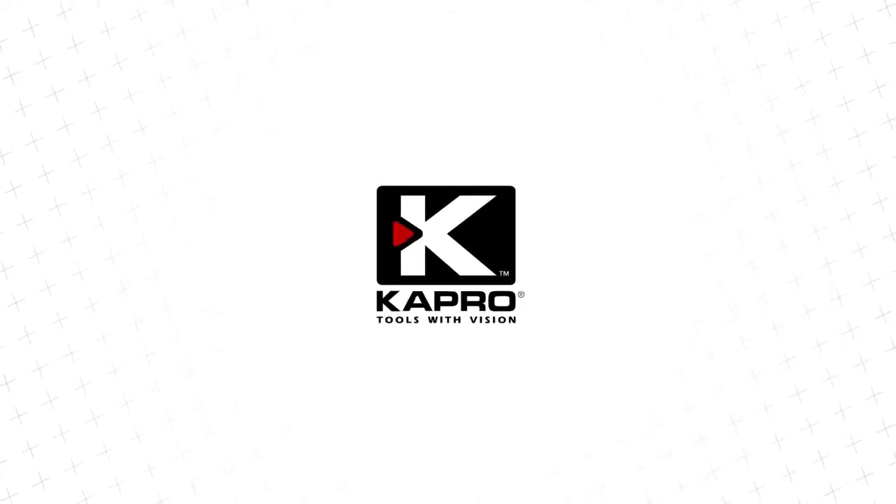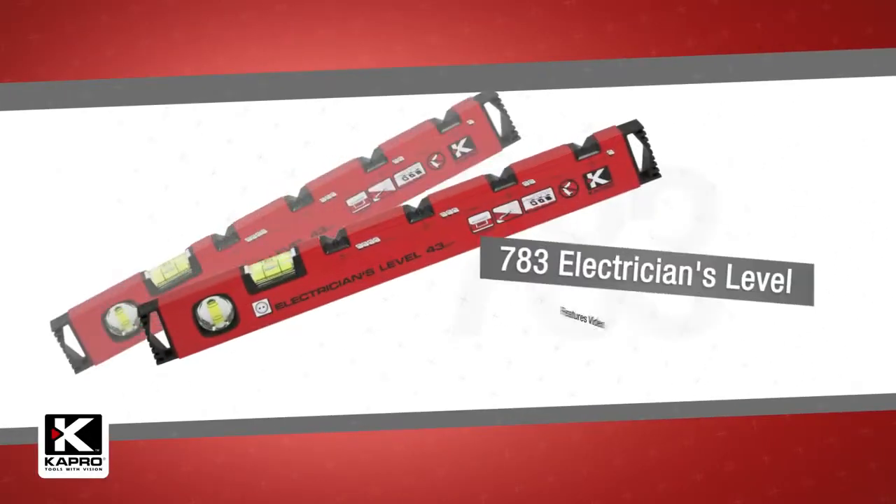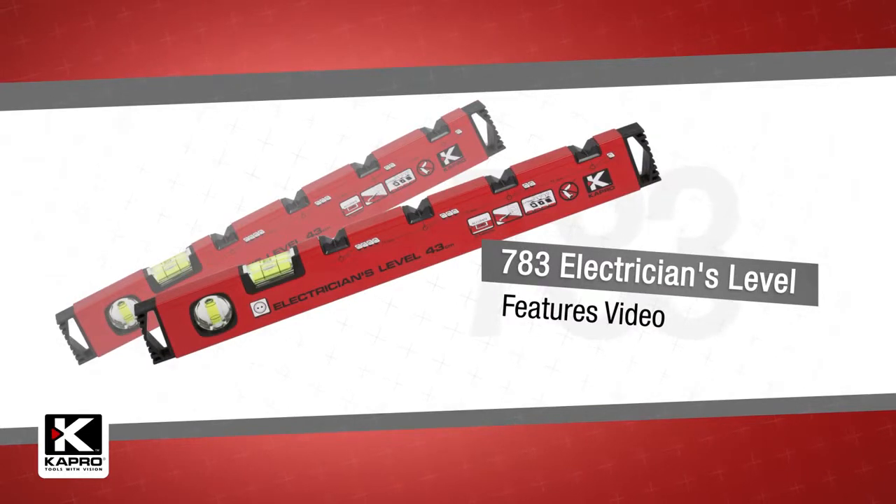Capro, the world's most innovative manufacturer of hand tools, presenting the 783 Electrician's Level.